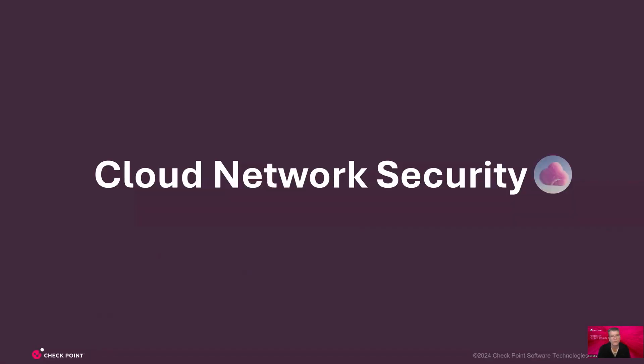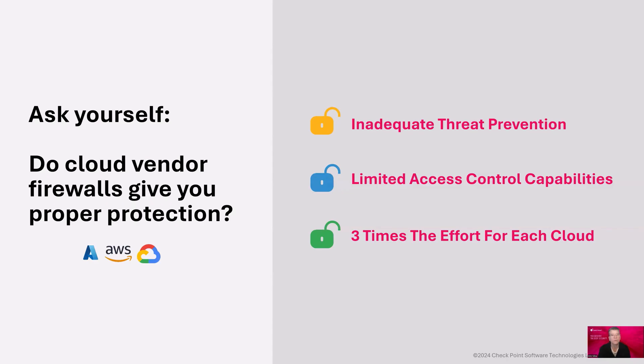Let's talk about cloud network security and the challenges it can bring. One of the questions you need to ask yourself is: what do you get from cloud vendor firewalls? First, you notice they have inadequate threat prevention capabilities needed in the cloud for complete protection, which means that if you have critical applications, you will not be able to run them safely in the cloud — instead, you keep them on-premises.